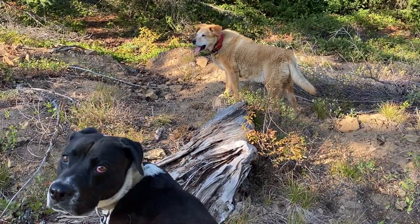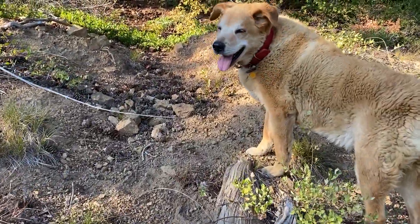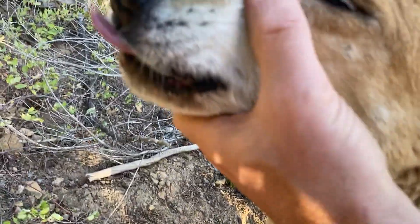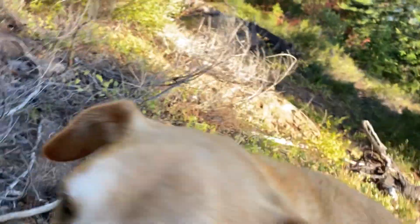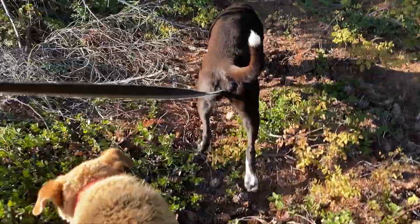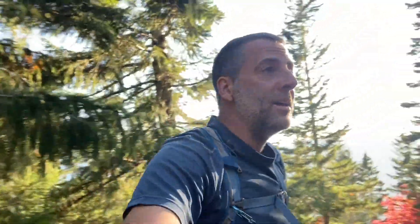Dodger, how you feeling? You fine? Let me see your face. You got a little scrape right there on your lower lip. But he's fine. I got a lot to learn too because he's getting older. He's 16 — he shouldn't even really be hiking for most dogs. But he can do it.